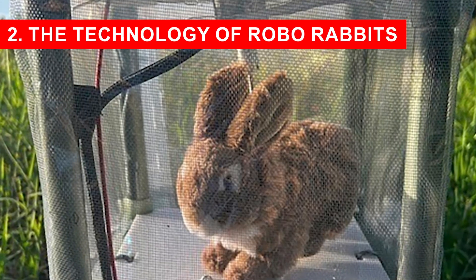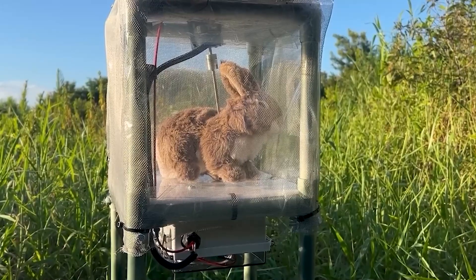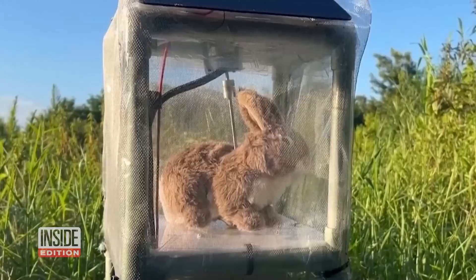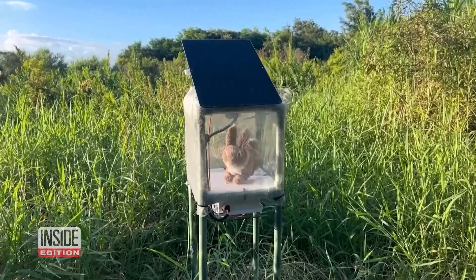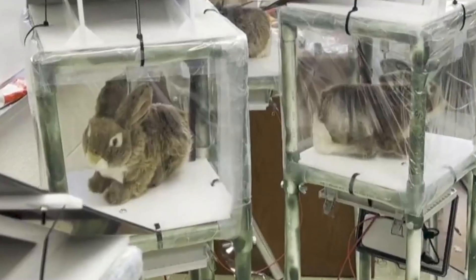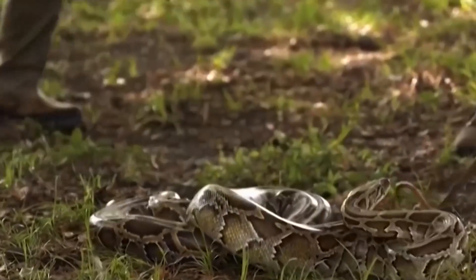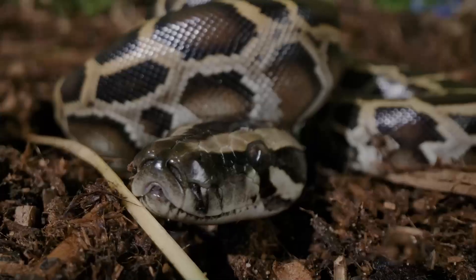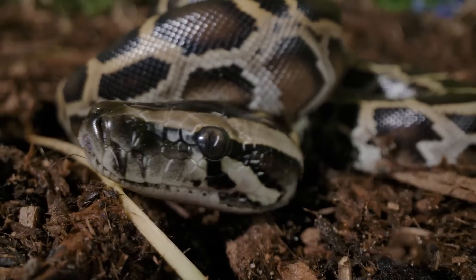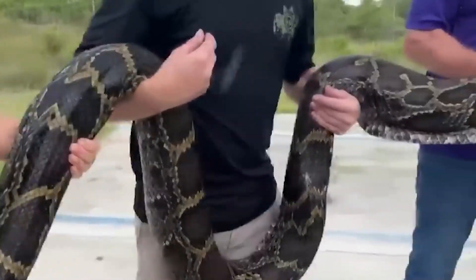The Technology of Robo-Rabbits. At first glance, a robo-bunny might look like a child's toy left behind in the swamp, but up close these decoys are surprisingly advanced. Each rabbit has been carefully engineered to fool not just people, but one of nature's most efficient hunters. Inside their furry shells are heating elements that give off warmth, mimicking the body temperature of a living marsh rabbit. Pythons, which rely on heat-sensing pits near their mouths to detect prey, are drawn in by this subtle signal. Small motors allow the robo-bunnies to twitch, hop slightly, or shift in place, making them appear alive even when viewed from a distance.